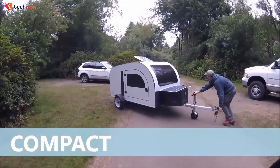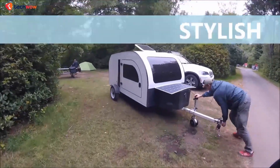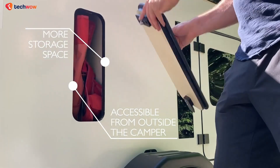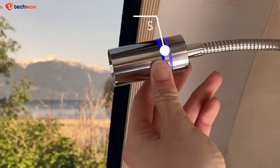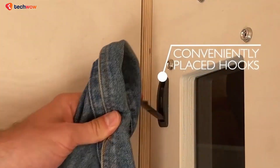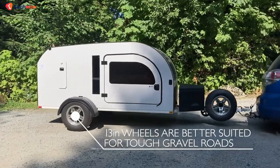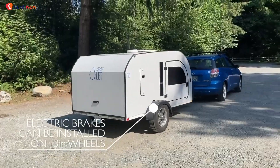Despite all this, the trailer remains lightweight enough to be towed by standard SUVs and most cars. What distinguishes the new model from the previous one is its high-focus space, larger panoramic windows, and skylights, and ample storage to keep all camping gear out of sight and completely safe. And thanks to its 13-inch wheels, the trailer is well-suited for off-road rides into the wilderness.